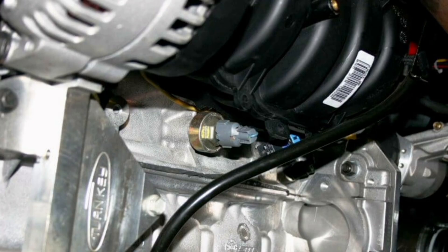Improving Engine Efficiency: The knock sensor can also contribute to improving engine efficiency. By properly monitoring and controlling knock, more efficient combustion is achieved and fuel waste is reduced.